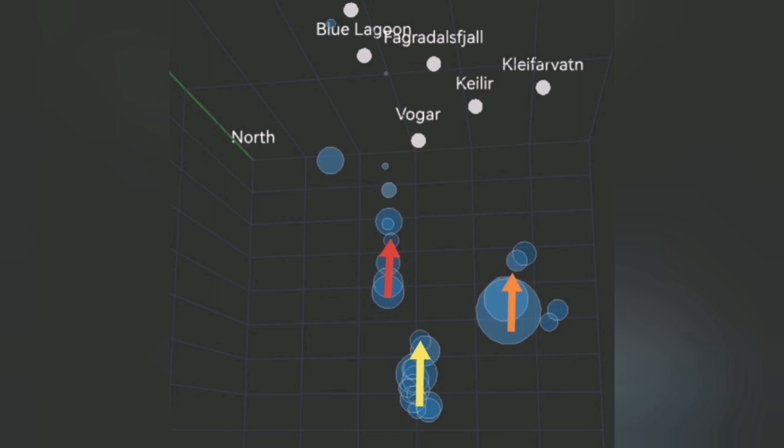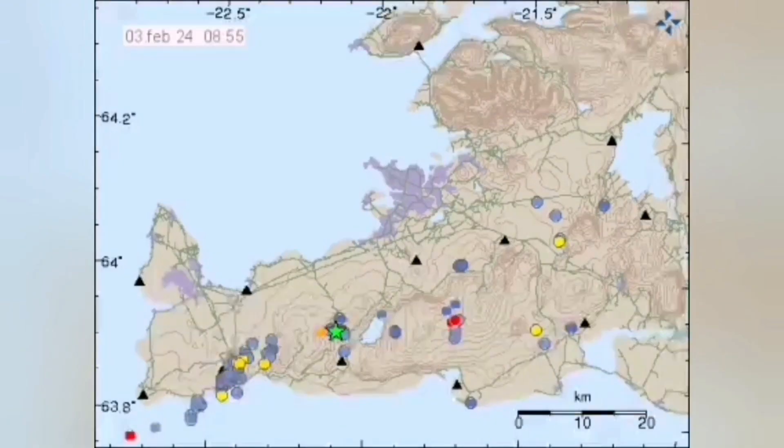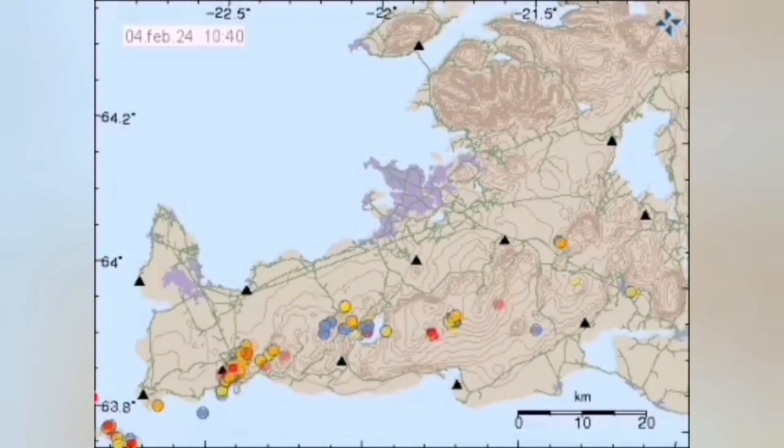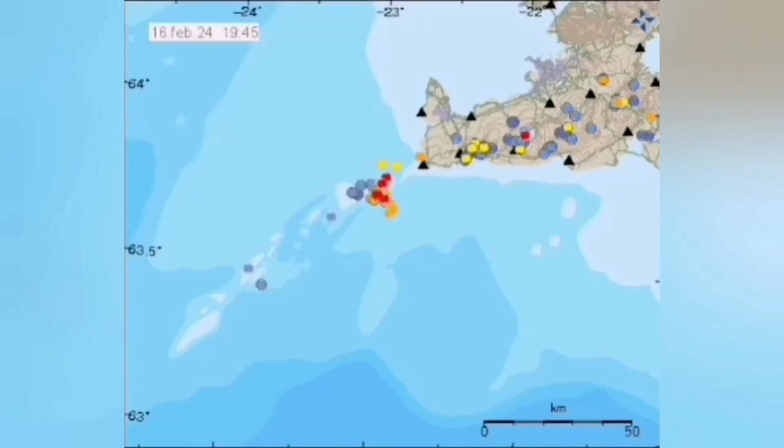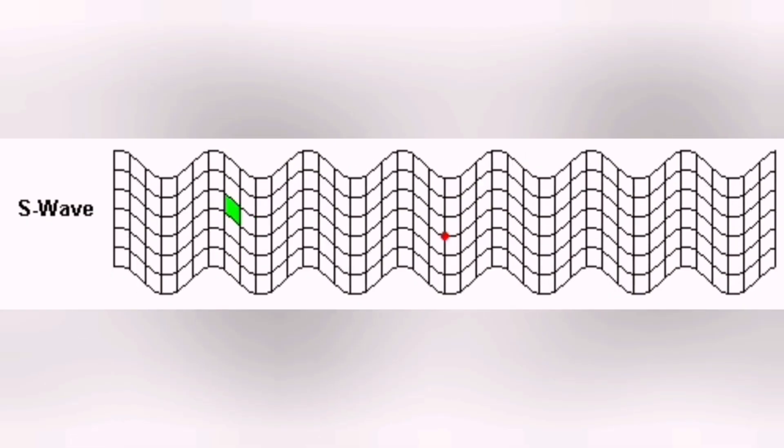Magma is connected to each other at depth when it is in the mantle. But when it rises to the surface, it has to rise through the fractures in the ground — through the earth's crust. These fractures are blocks of rock because this is a rift valley. When one block moves and there is an eruption, for example in Svartsengi in the Blue Lagoon area, then the next one has to move to accommodate that movement, like a wave.